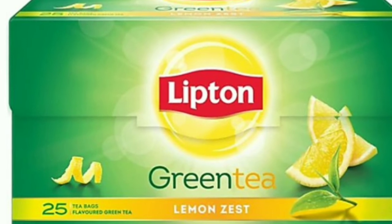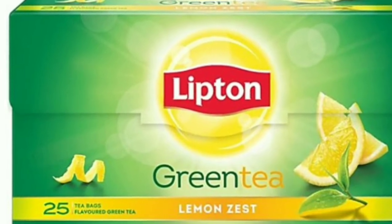Now, we are going to drink green tea 30 to 40 minutes before or after a meal.